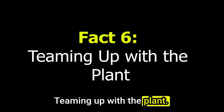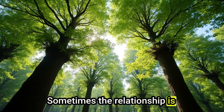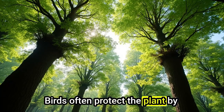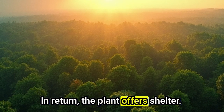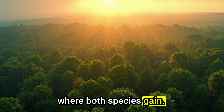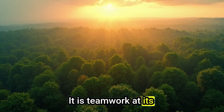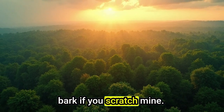Fact 6: Teaming Up with the Plant. Here's a fun twist — sometimes the relationship is mutual. Certain plants benefit from having birds nest in them. Birds often protect the plant by scaring off herbivores or pests. In return, the plant offers shelter. This is called mutualism, where both species gain. Some studies even show that trees with bird nests suffer less leaf damage than those without. It's teamwork at its finest — nature's way of saying, I'll scratch your bark if you scratch mine.